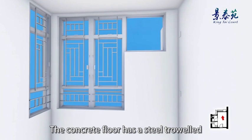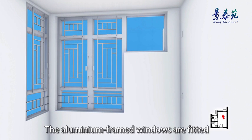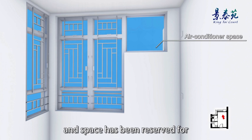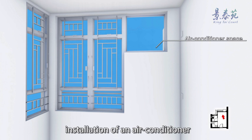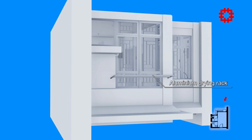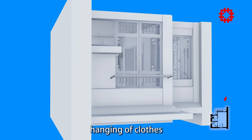The ceiling and walls are finished with emulsion paint. The concrete floor has a steel trowel finish with no skirting. The aluminium framed windows are fitted with glass window panes, and space has been reserved for installation of an air conditioner. An aluminium drying rack is fitted outside the windows, and the window grills are openable for hanging of clothes.